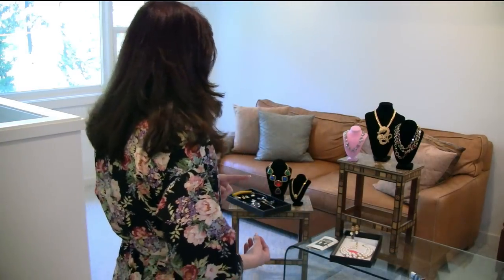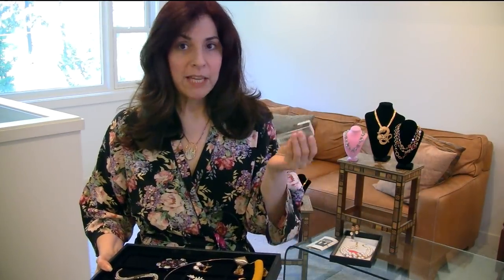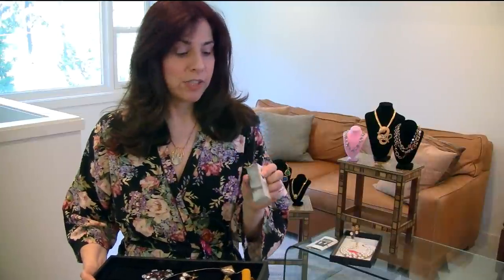We will start with the pin — the aforementioned Butler and Wilson pin. Also, I was sent this lipstick called Smoking on Screen, and I'm terrible at red lipstick, so I thought I would try it at the end of the video and you can let me know if I should keep it or not. I just absolutely love the packaging — the lipstick case is so beautiful that I want it to work. But in the meantime, back to the jewelry.